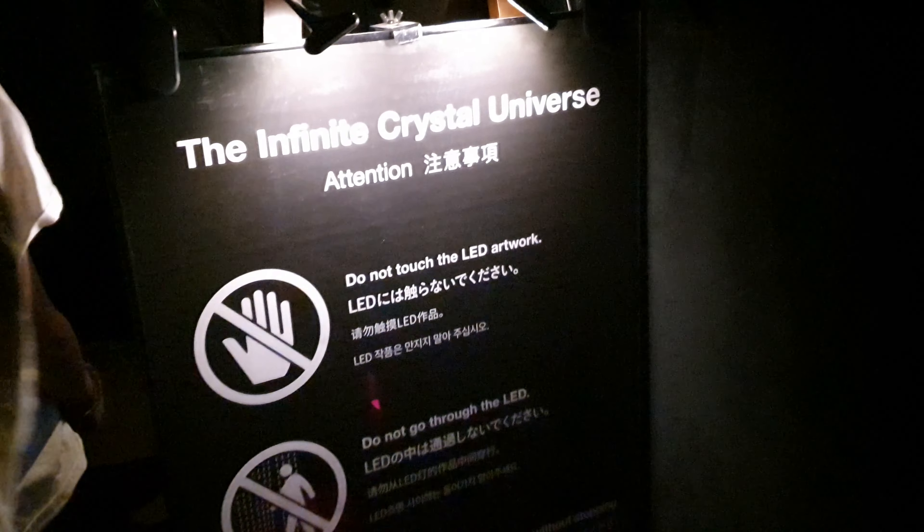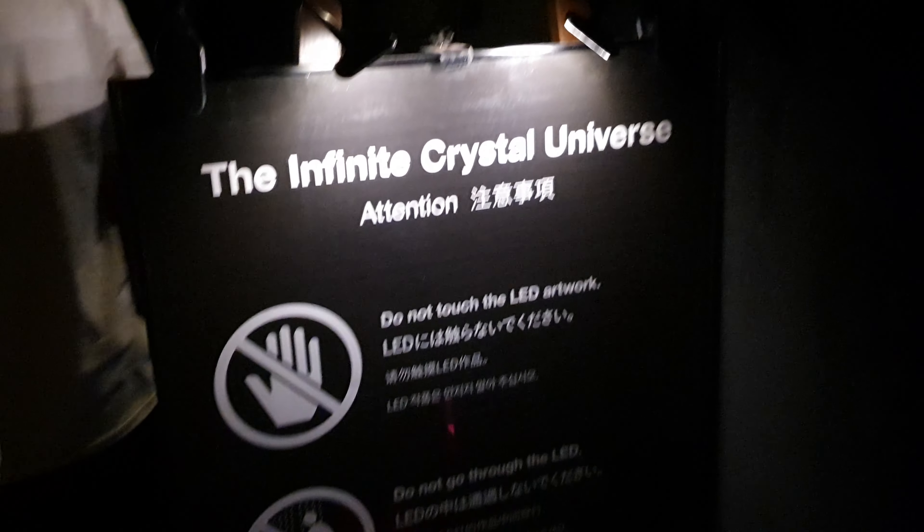In fact, it's pitch black. And in this room, the ground is made of a very weird soft material — it's kind of like walking through snow. Then it's time to go to the Infinite Crystal Universe. I'll let it speak for itself.